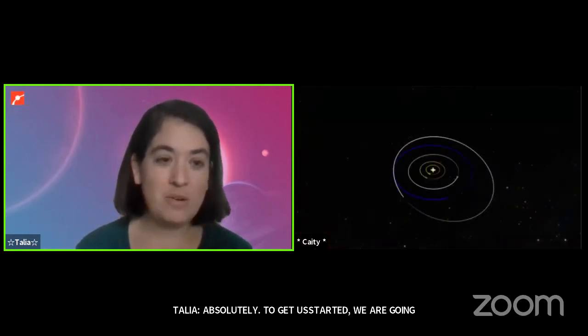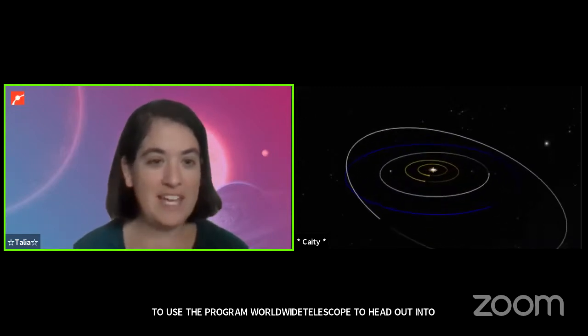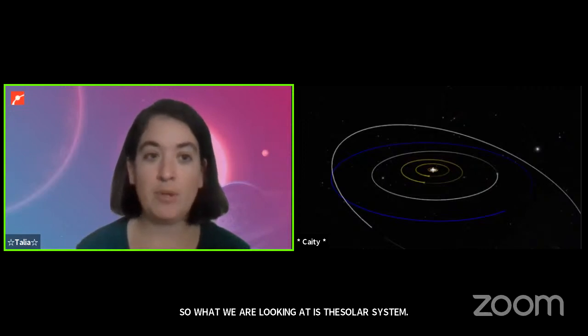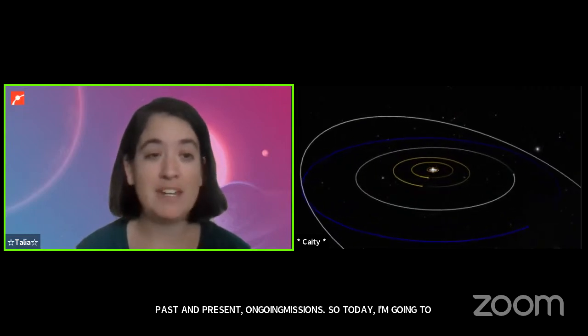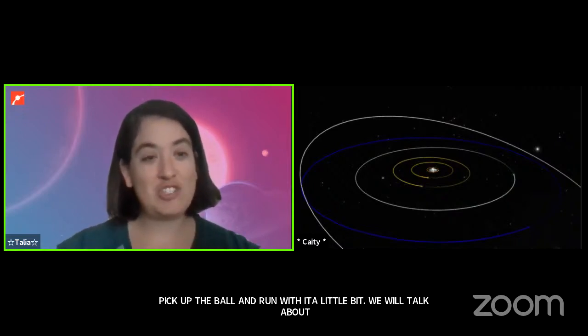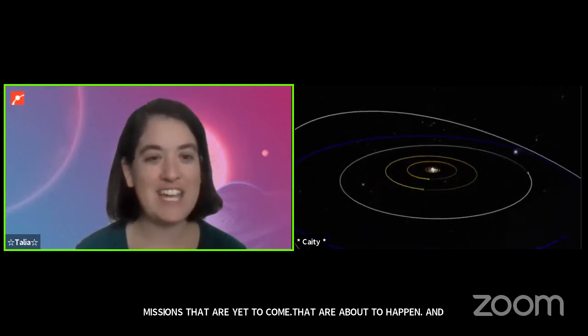To get us started we are going to use the program World Wide Telescope to head out into space. We're looking at the solar system — we're out on the edge of it. If you've logged into this show over the last couple of weeks, you've heard Katie talking about missions that she's been fascinated by, both past and present. Today I'm going to talk about some missions that are yet to come that I'm really excited about. We'll move through them earliest to latest — which also happens to be closest to farthest — starting with the planet Mars.